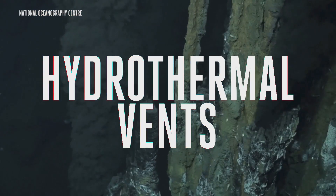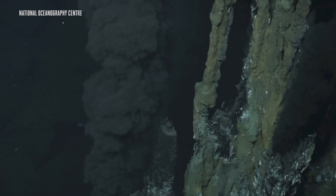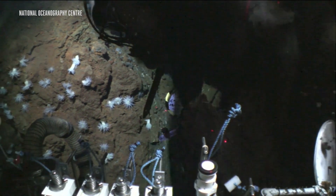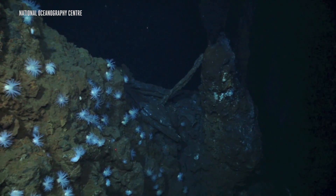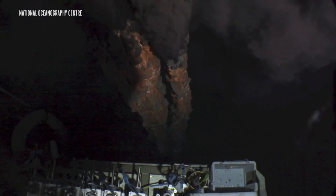They're called hydrothermal vents, and they form underwater along ridges or cracks in the crust. The heated mix of water and rock leads to chemical reactions that produce all kinds of hot material that jet upward. These reactions can create a breeding ground for microbes, and many think that some of the first forms of life popped up around these kinds of vents.